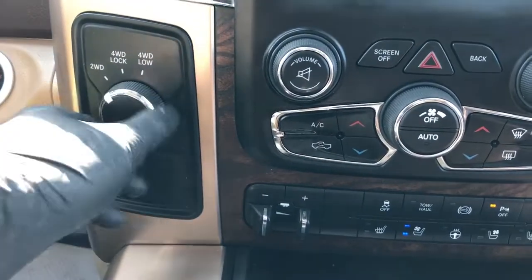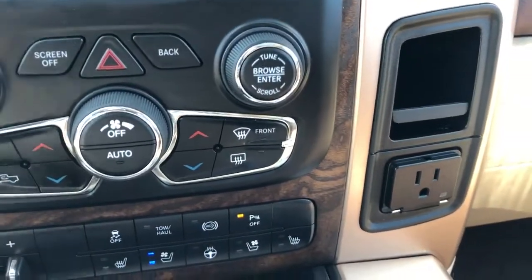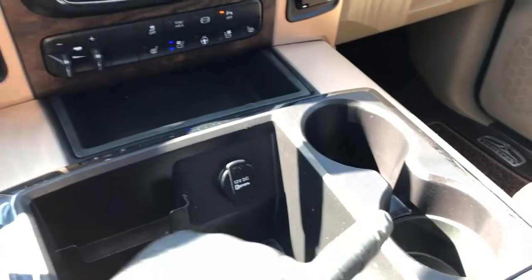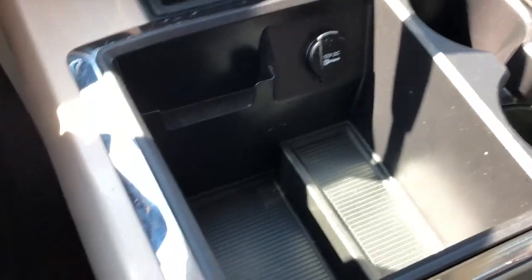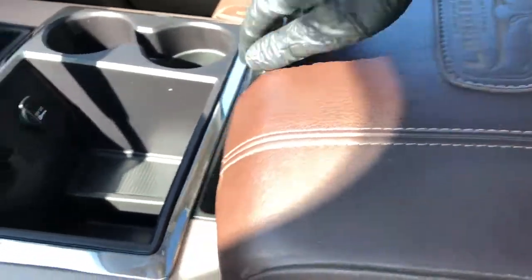Off to the left we have our four-wheel drive system. Off to the right we have our power outlet as well as storage, with additional storage below that. We have our two cupholders, 12-volt charging port, and more storage with a chrome ring around it.